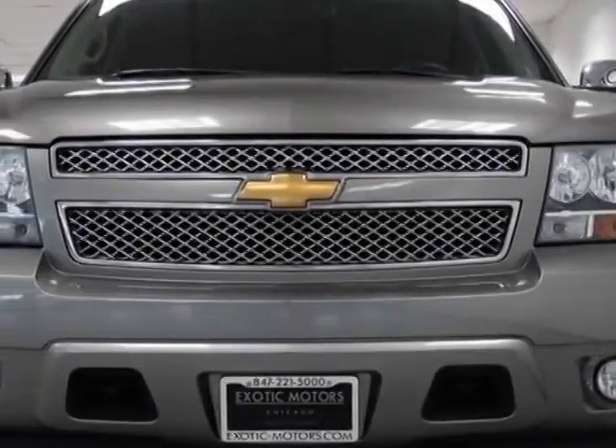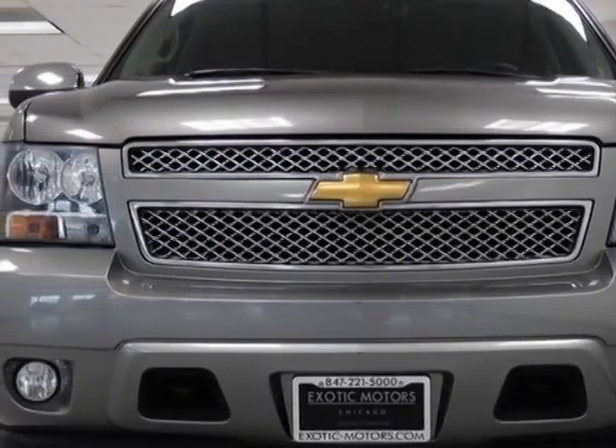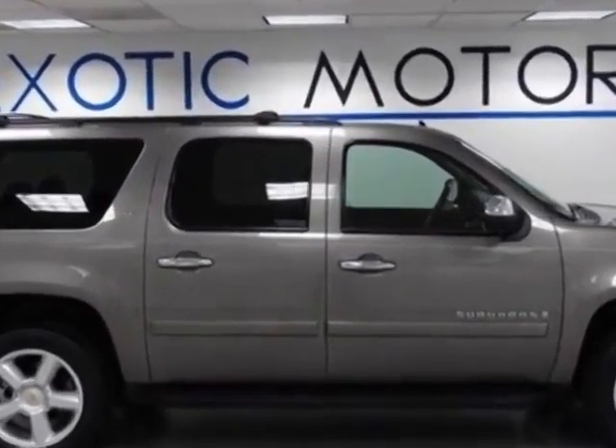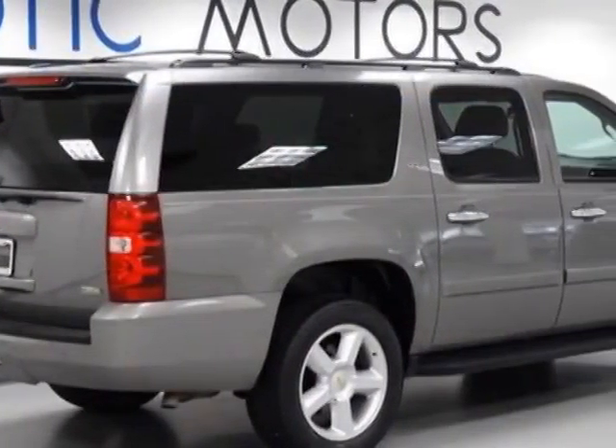Check out this 2007 Chevrolet Suburban. Carfax has certified this Suburban as having one owner. This Suburban has just under 28,000 miles.